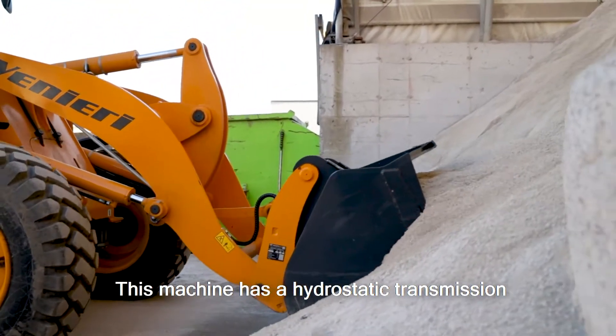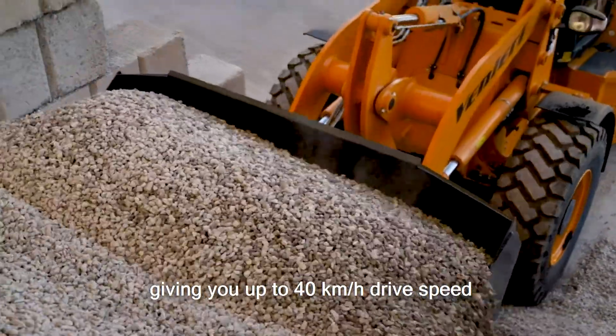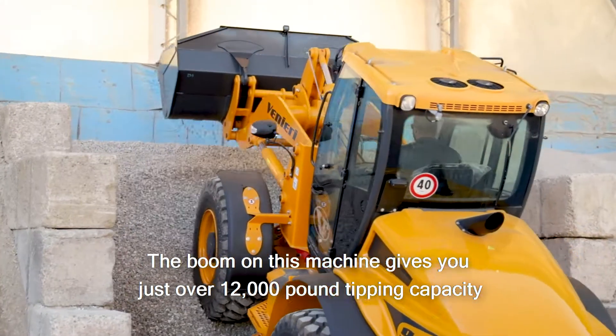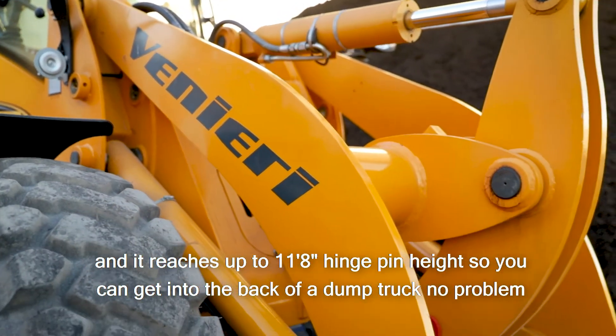This machine has a hydrostatic transmission with a high-low range featuring four forward and four reverse speeds, giving you up to 40 kilometers an hour drive speed. The boom on this machine gives you just over 12,000 pound tipping capacity and it reaches up to 11 foot 8 inch pin height, so you can get into the back of a dump truck no problem.